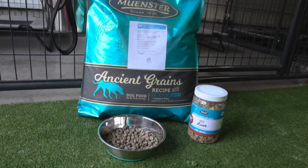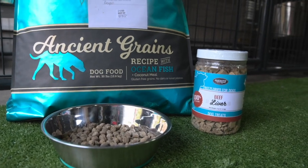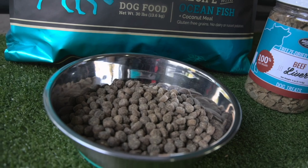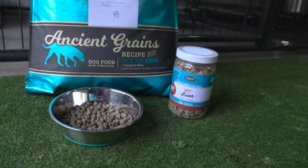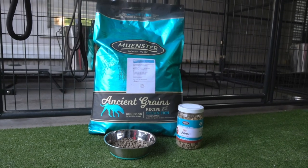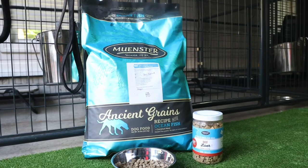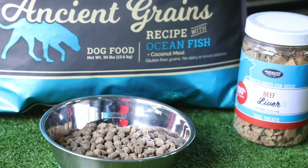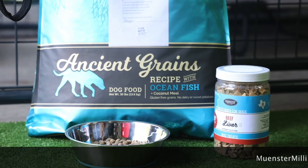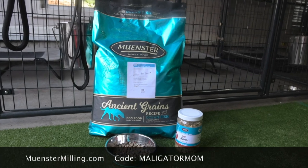Number two — everybody wants to know what I feed my dogs. I feed my dogs Munster Milling. This is a customizable kibble, so you can go onto their website and select additives that they will mix fresh into your bag. It's absolutely phenomenal. I add things like bacon fat, salmon oil, probiotic, and freeze-dried elk. Use my code MaligatorMom and you will save 55% off your first custom bag.